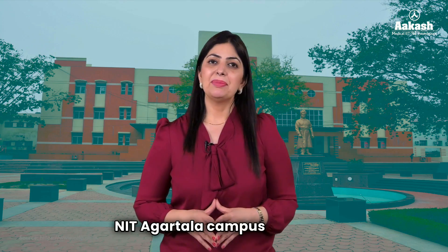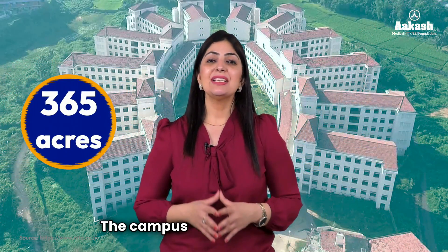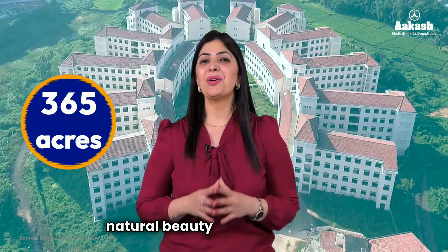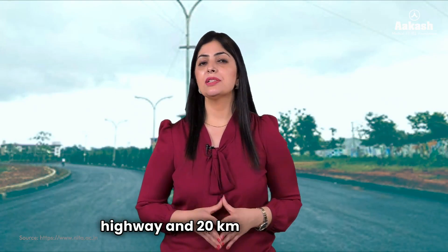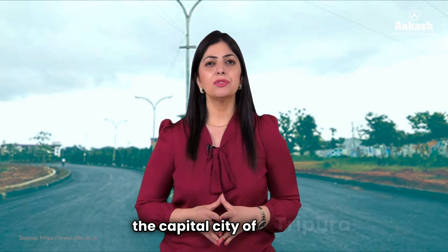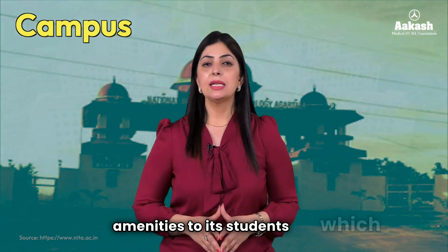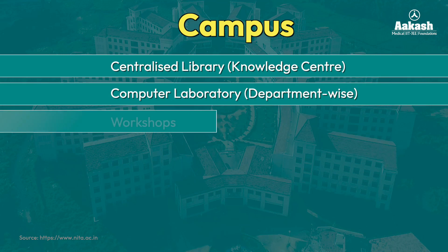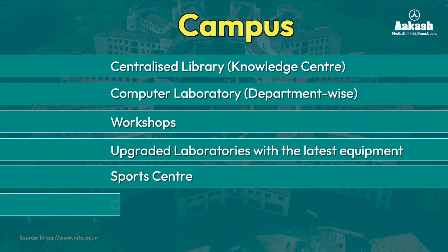NIT Agartala campus is spread over an area of 365 acres, located in the midst of serene greenery with picturesque natural beauty all over. The NIT is 4 kilometers away from the national highway and 20 kilometers from Agartala, the capital city of Tripura. The campus provides all basic amenities including a centralized library (knowledge center), computer laboratory, workshops, upgraded laboratories, sports center, cafeteria, hostel facilities, and medical care center.